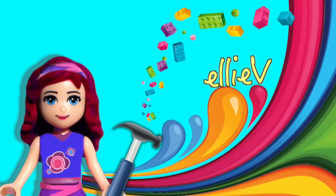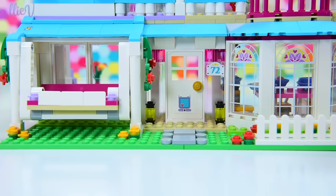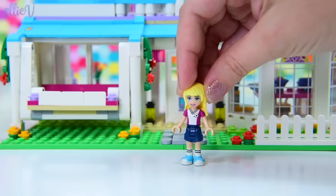Hello, welcome to LAV Toys. Thank you for joining me today. We are hanging out here outside Stephanie's house. Oh look, here's Stephanie. Hi Stephanie, it's nice to see you today.